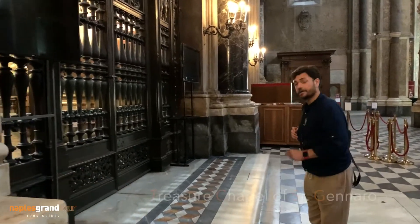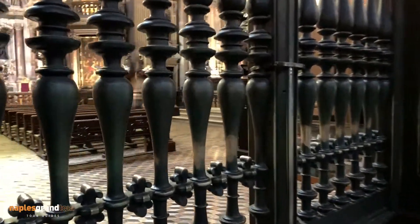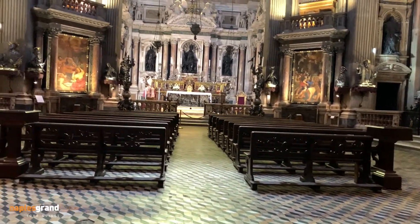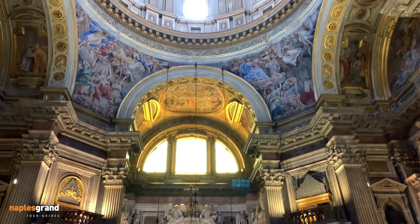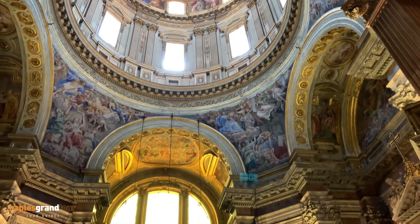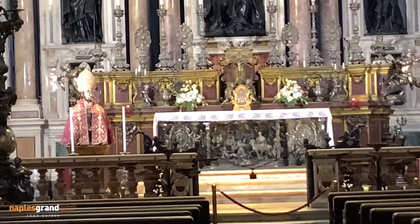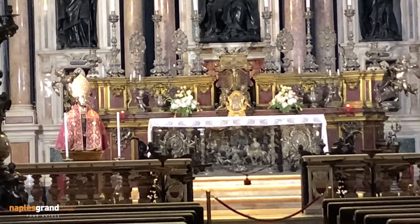We are at the entrance of the Treasure Chapel of San Gennaro. It was built in the 17th century with contributions from the city of Naples. It's one of the best examples of the Neapolitan Baroque. Important artists worked together here — Fanzago, Domenichino, and the beautiful dome made by Lanfranco. On the main altar we have the head of the saint still preserved, and behind the altar the holiest relic of the city: the blood of San Gennaro, which three times every year can turn from solid to liquid. Here is the famous miracle, the prodigio di San Gennaro.